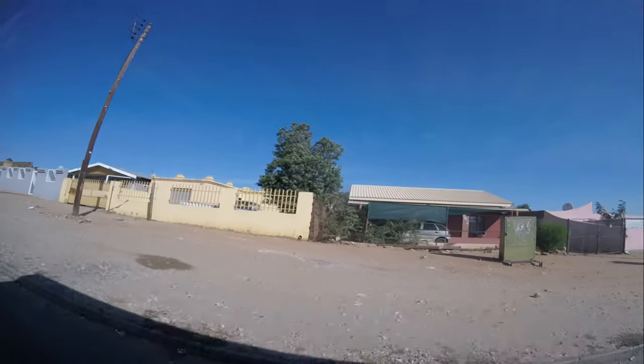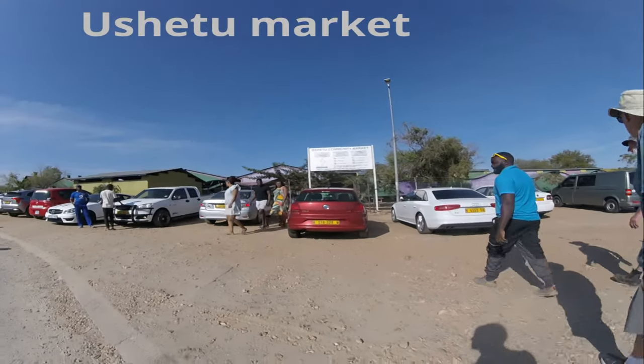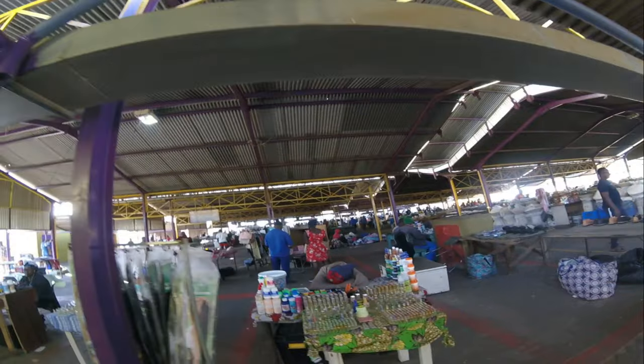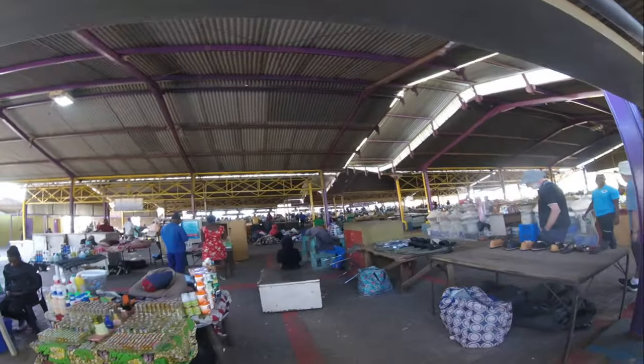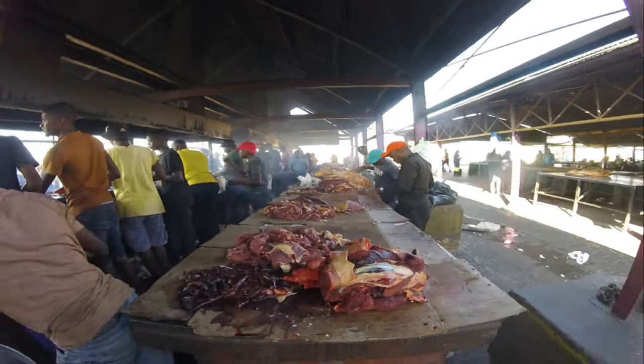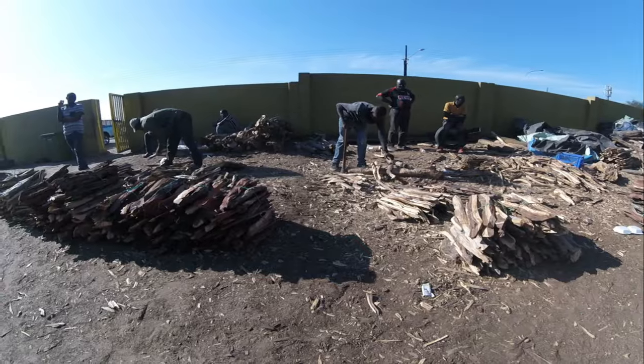Today Katutura is a bustling community known for its lively markets, street food vendors, and cultural events. One of the more popular things to do on such a day is to go for a traditional kapana lunch at one of the open-air markets. Joseph took us to the Oshetu Community Market to share this experience with us.